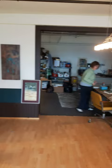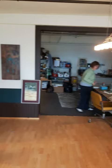Well, that's great. Thank you both for your time. Happy painting! Thanks. Yeah, thanks.